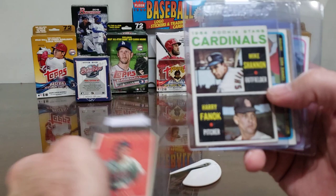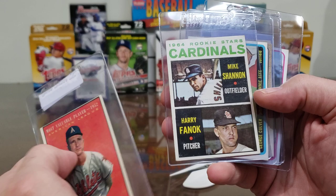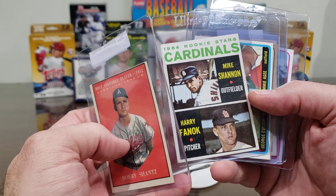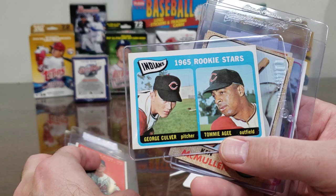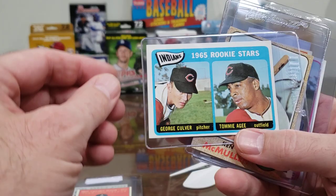Mike Shannon — just got a card of him, I think it was a 1968 Topps recently. Harry Finok — I don't know if he's still living or not. Mike Shantz rookie card on the '64 — Shantz was $4.50, Shannon was $4.50.